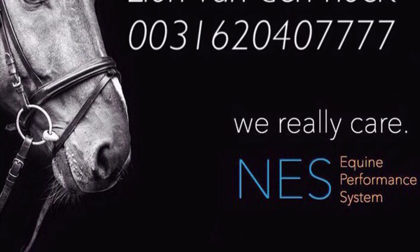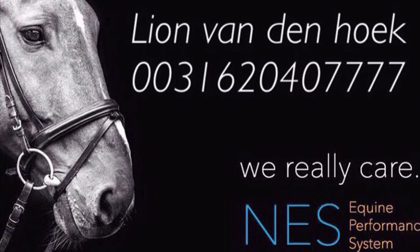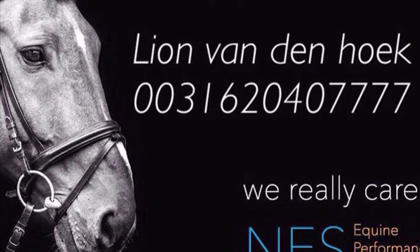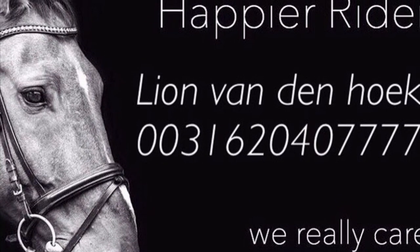Hi, welcome to my YouTube video for Nes Hel de Kien. My name is Leon van der Hoek from the Netherlands. I was an international show groom in showjumping in many professional stables all around Europe before I started working as a Nes Hel de Kien therapist.